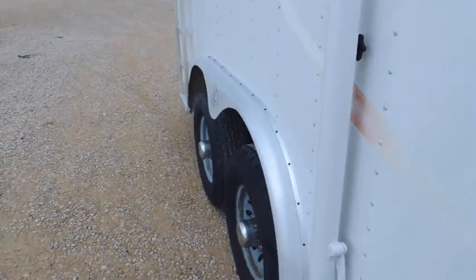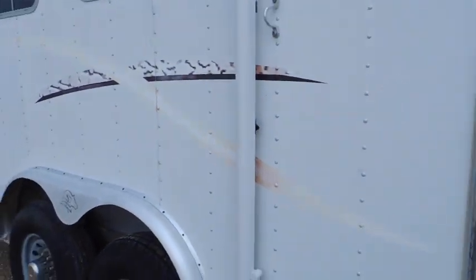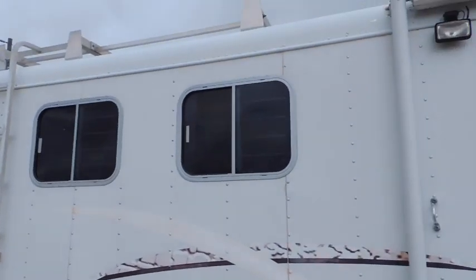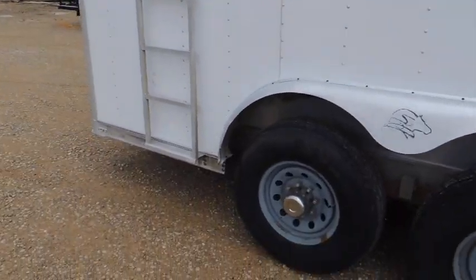There's lots and lots of storage in this trailer. This trailer is here on consignment — the owner had just put it through and had the brakes and bearings checked on everything. You've also got a hay rack up on top with a ladder.